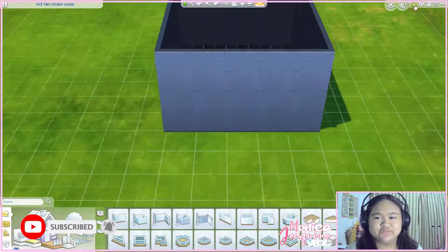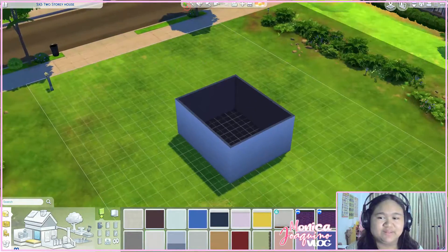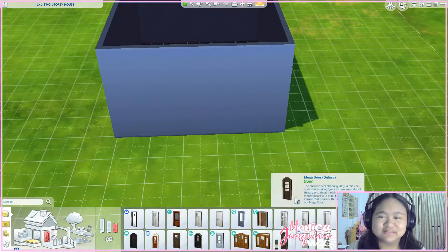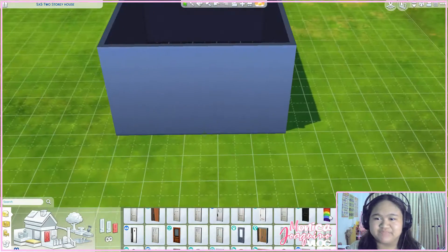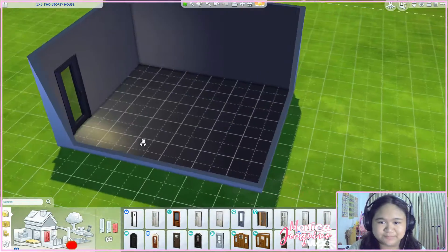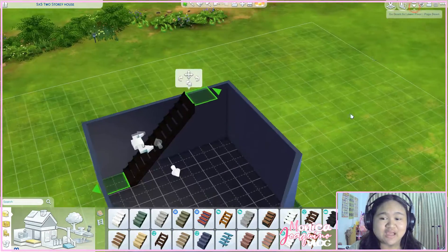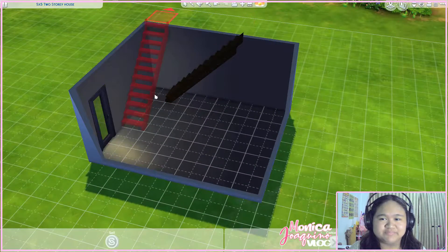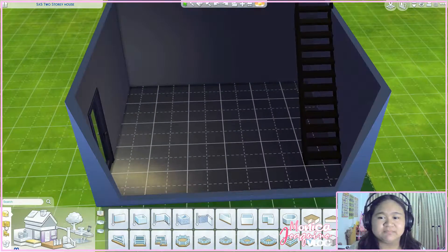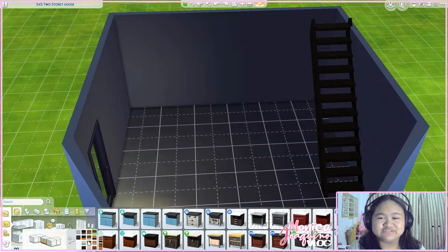Welcome back to my YouTube channel! In this video I'll be showing you the 5x5 challenge — it is a small house. As you can see in the title and thumbnail I already made it, but let's play through this part and all of the furniture and see if I can really make it, because I struggle with fitting a lot of furniture.